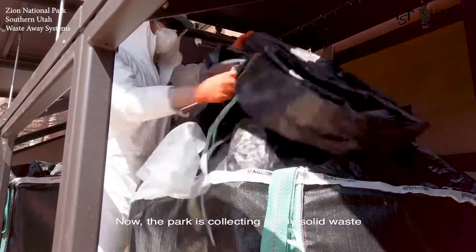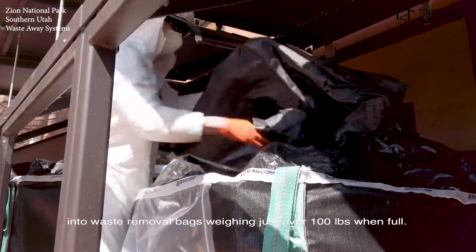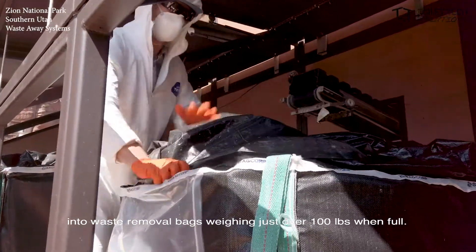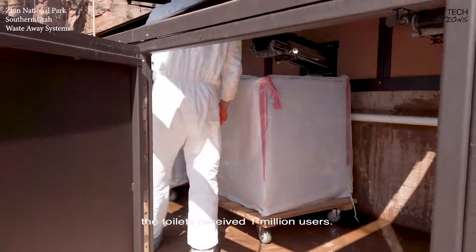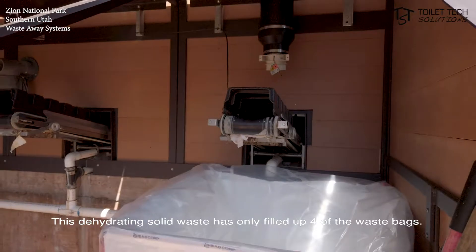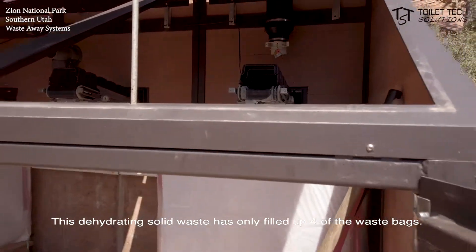Now the park is collecting solely solid waste into waste removal bags weighing just over 100 pounds when full. It is estimated that in the first 6 months of operation, the toilets received 1 million users, and this dehydrating solid waste has only filled up 4 of the waste bags.